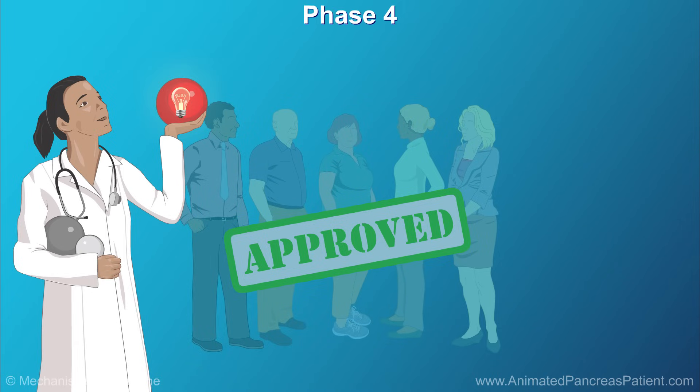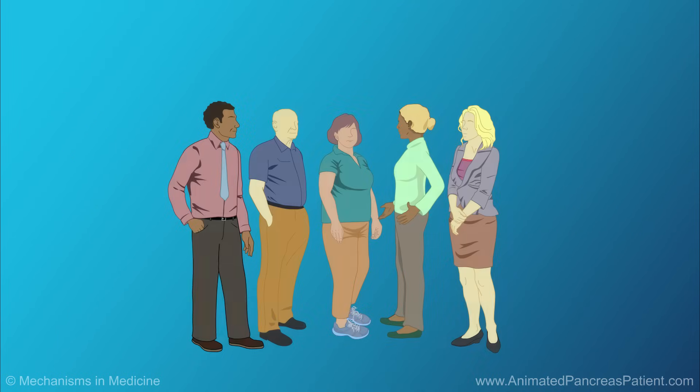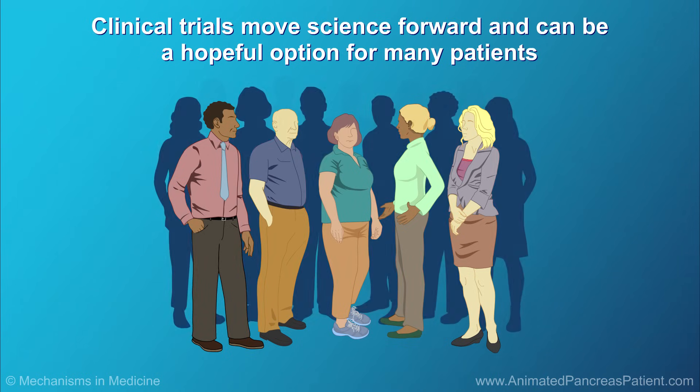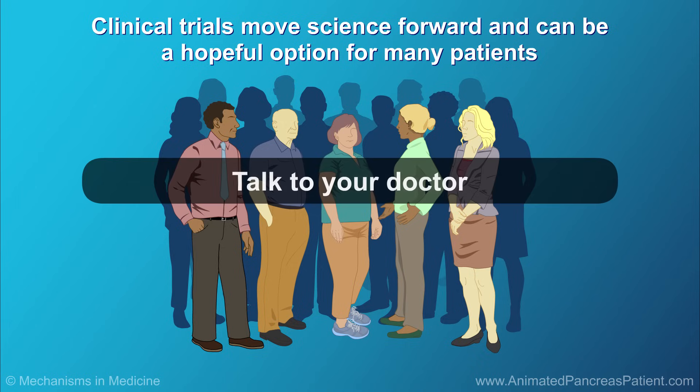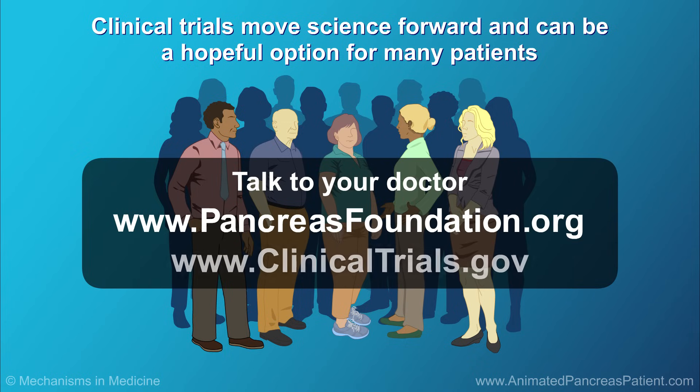After the treatment has been approved, Phase 4 clinical trials involve monitoring to continue to assess safety, effectiveness, and optimal use. Phase 4 clinical trials play an important role in moving science forward and can be a hopeful option for many patients with pancreatic cancer. To learn more about clinical trials and how to participate in one, please talk to your doctor. You can also visit the National Pancreas Foundation's Clinical Trial Resource Center at pancreasfoundation.org and the clinicaltrials.gov website to learn more.